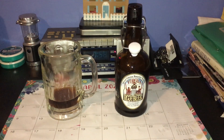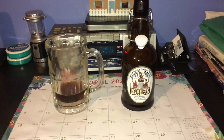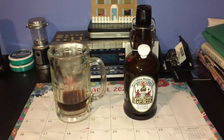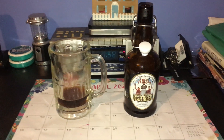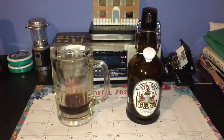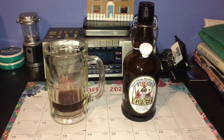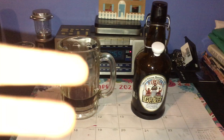Well, good evening. This is actually going to be take three of this review because I tried doing this two other times and a couple of things happened — a phone lost battery and, believe it or not, we had a power failure here. So this will be take number three and I hope I can get it in this time.